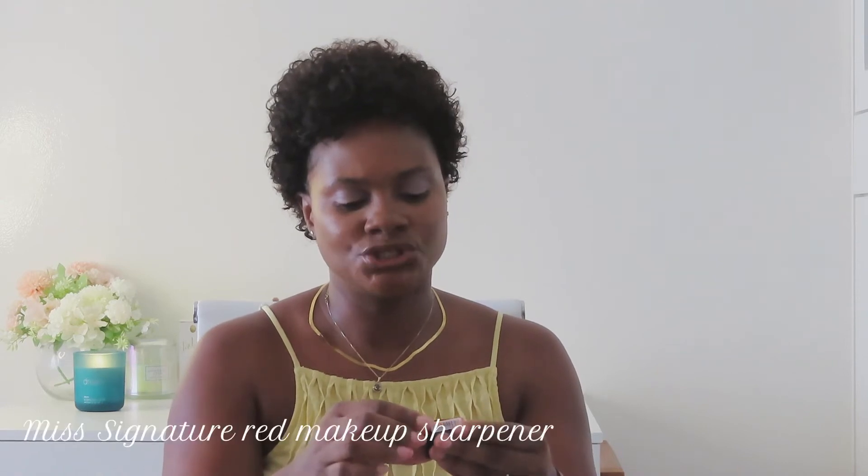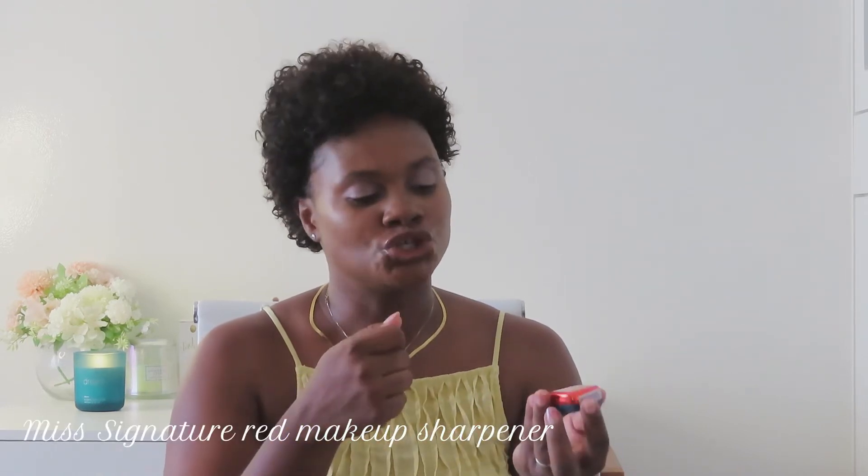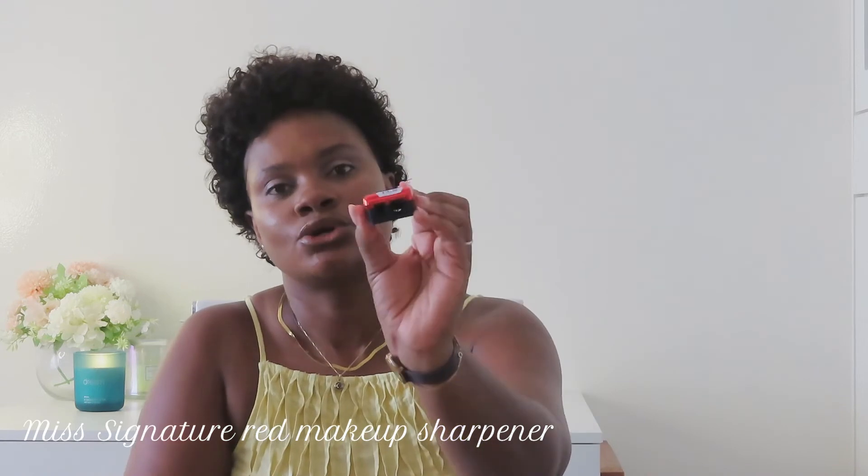And then the next item is also a Miss Signature pencil sharpener. It's got two holes — a small and a big hole — and it's like a reddish metallic sharpener. So it's got two colors: a dark blue and then this bright metallic tone.